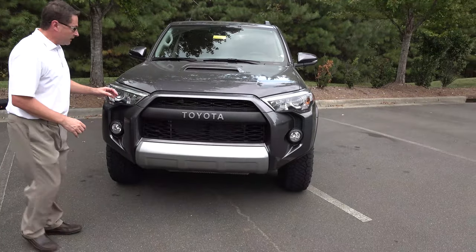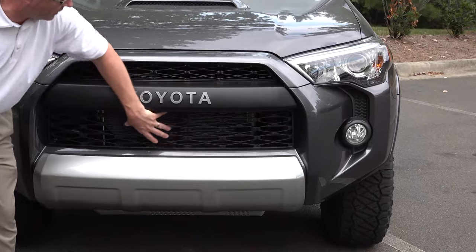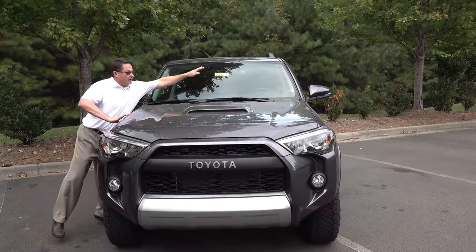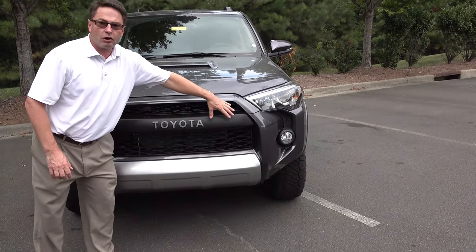Look at the front end on the 2019. You'll see this one has no Toyota Safety Sense, so you will not see a radar here and you will not see a camera here. You will definitely see the Toyota TRD Pro grille.